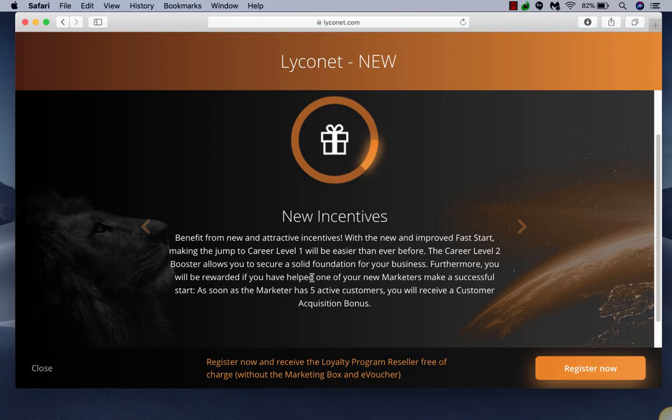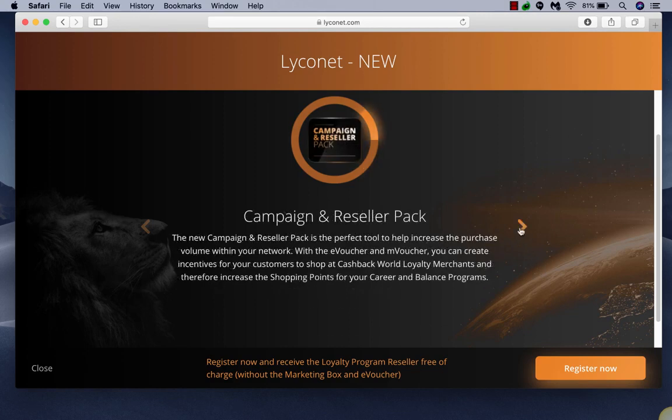New incentives are available for career level one and career level two. This is where it starts to talk about active customers and the customer acquisition bonus, so let's click through and see what those are.